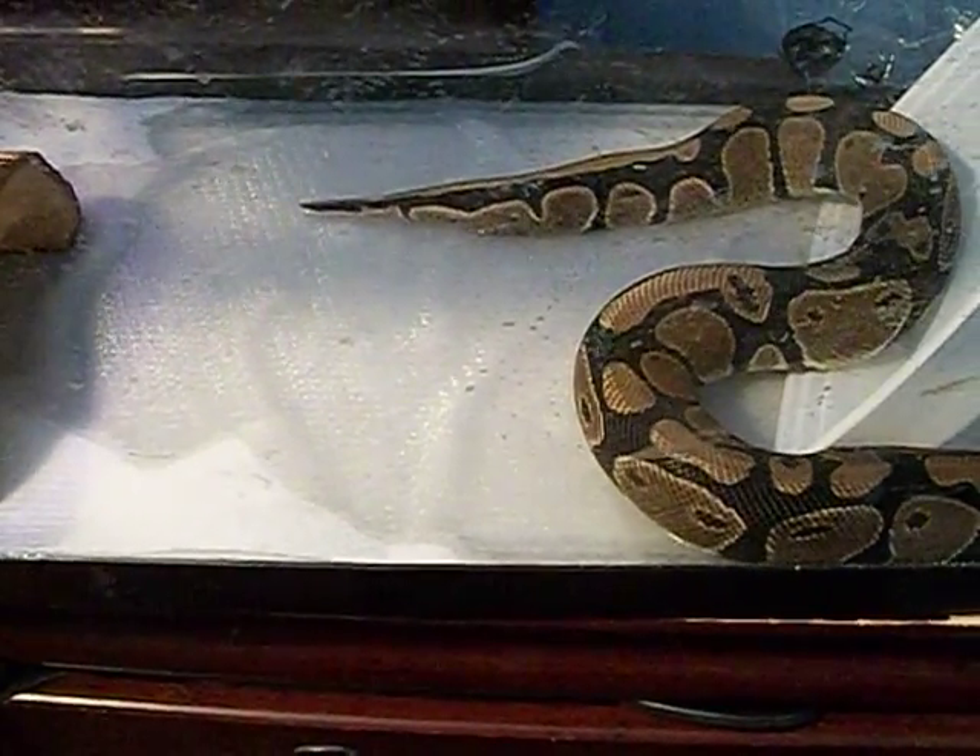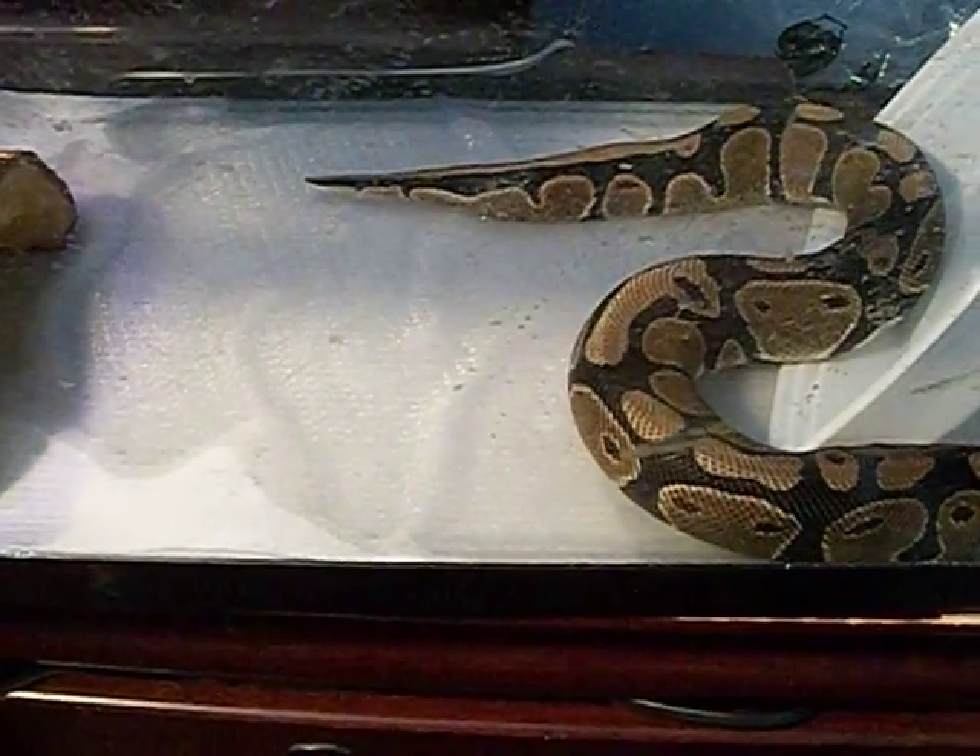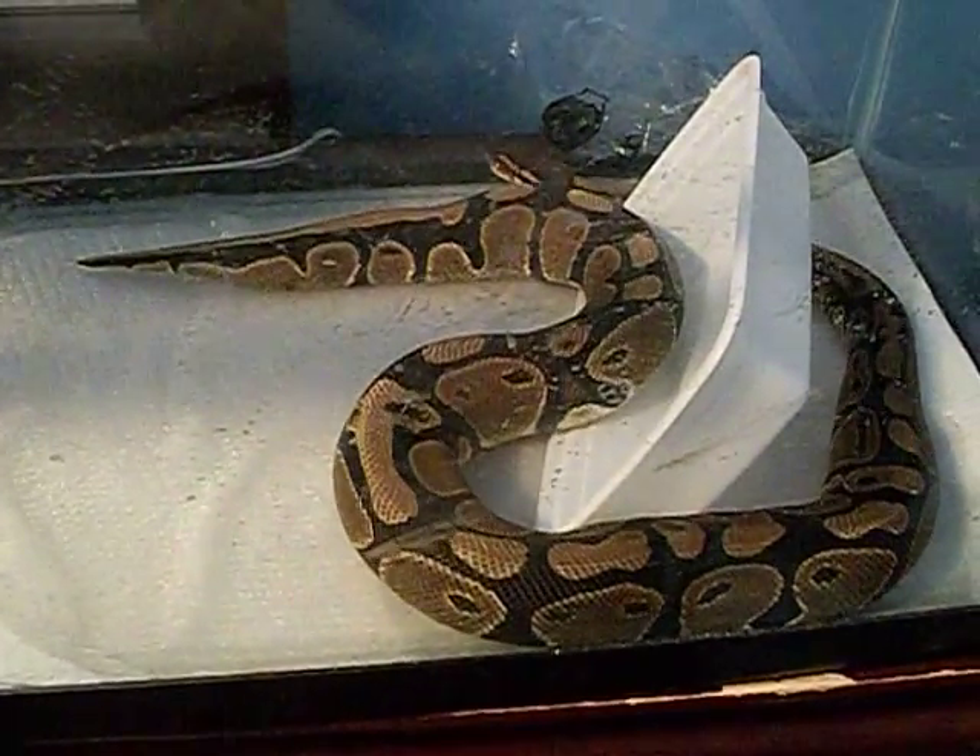That was a super fail. Anyways, I'm going to clean this up in a minute.